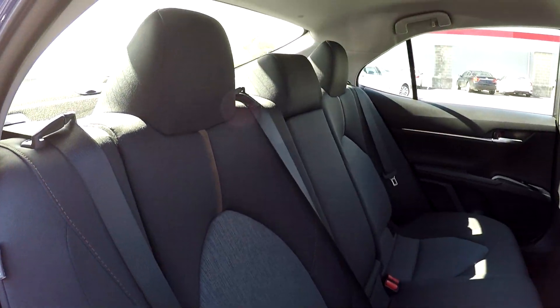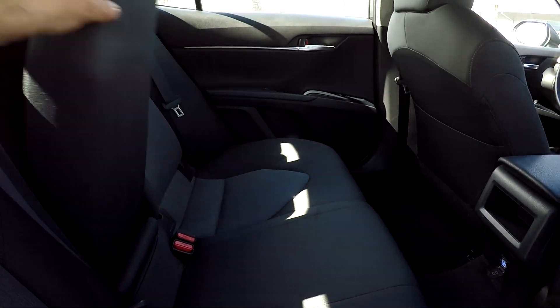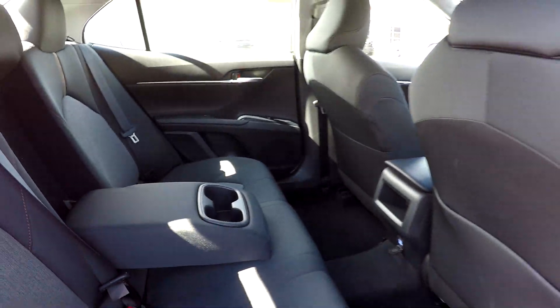Another look at the back seat now from the passenger side. In the center, we do have an armrest there with a few additional cup holders.